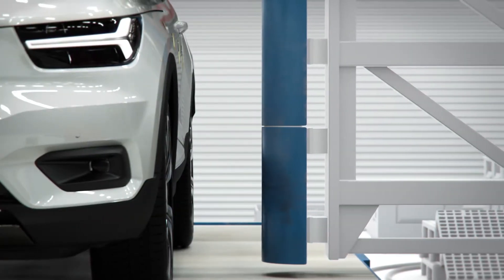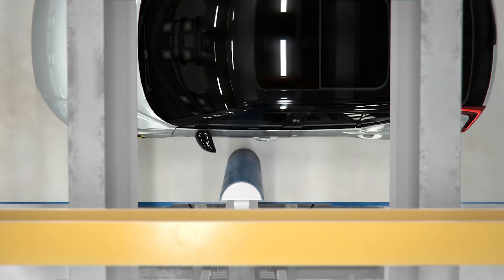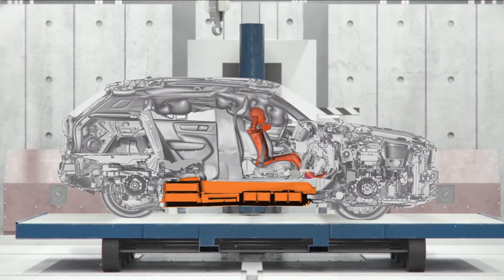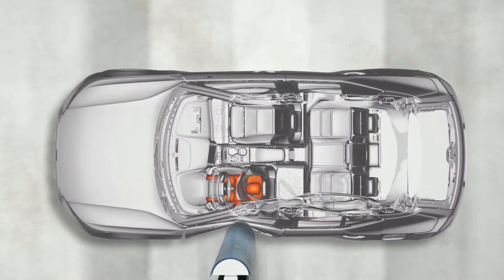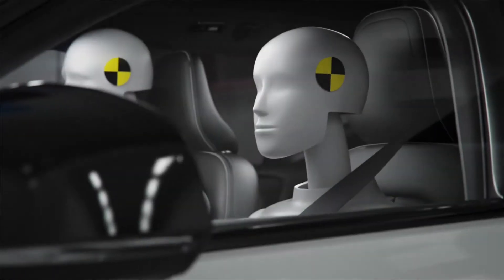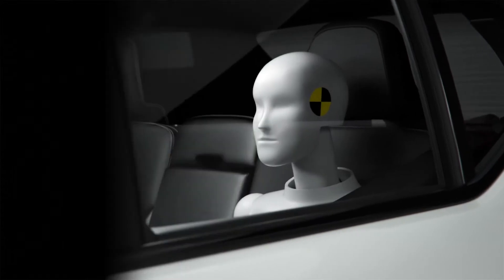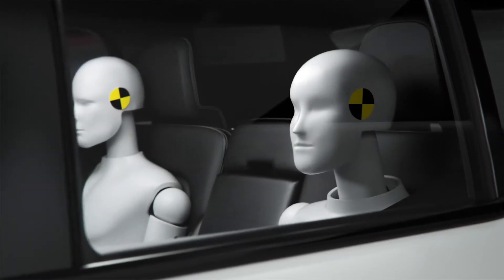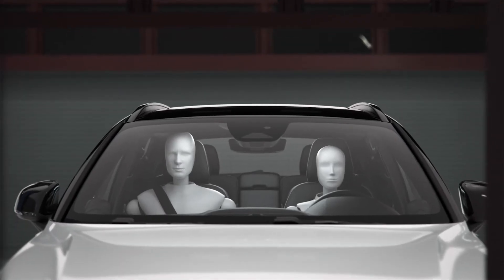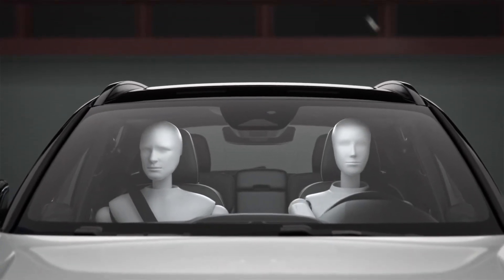As we do for every Volvo, the fully electric XC40 has been developed with a combination of simulation and physical tests to make sure we have the safety performance that we want. In physical tests there's a limitation with speeds and dummy sizes, but in the virtual world, the flexibility of simulation lets us understand safety performance for a variation of sizes and situations, because we want our cars to be safe for everyone.